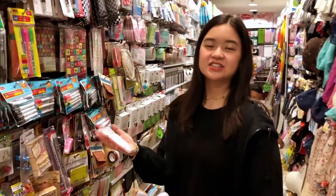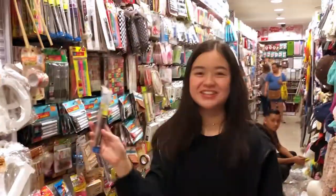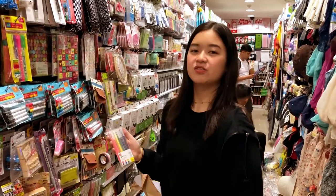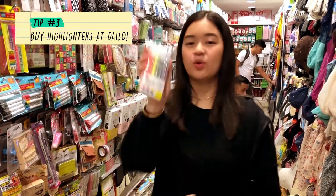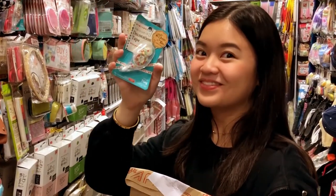I found a set of highlighters. And this one is a yellow one. It's here in Daiso — everything is just 88 pesos. Six highlighters for only 88 pesos.